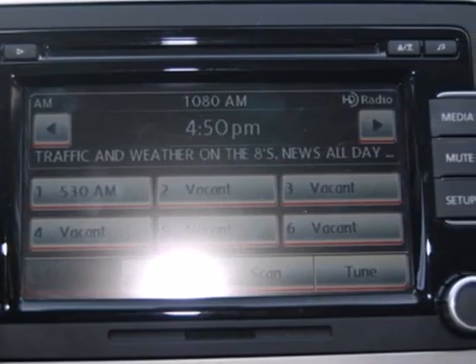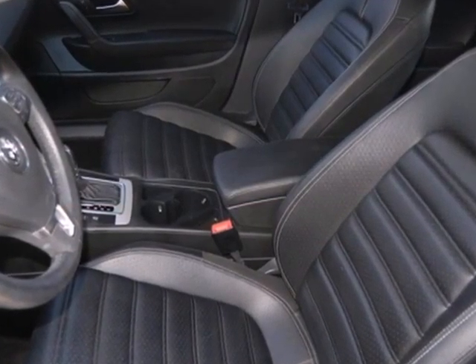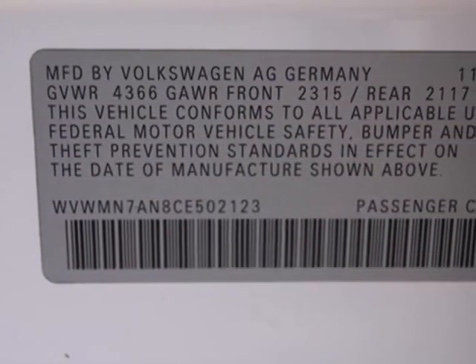Special features for the driver include low tire pressure warning, heated door mirrors, a tilt and telescopic steering wheel, and cruise control.